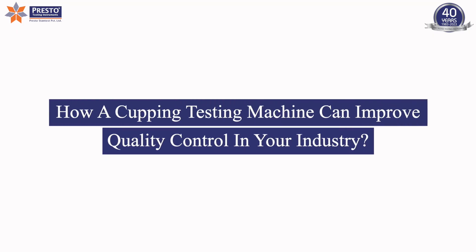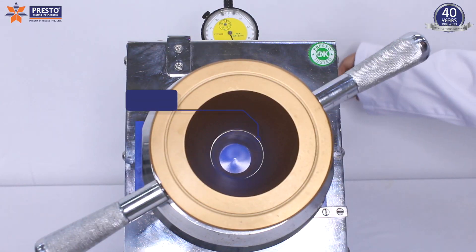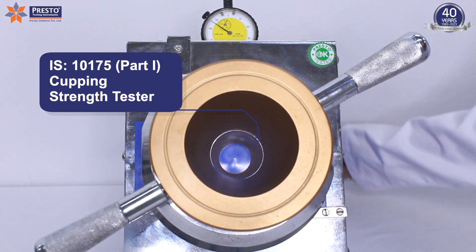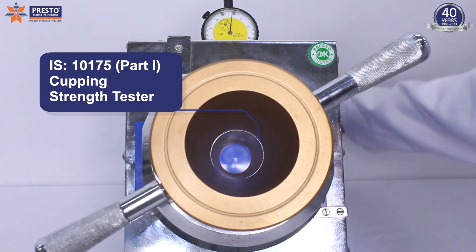How a cupping testing machine can improve quality control in your industry? The cupping strength test is one of the high-quality lab tests that will be performed on metals to test their draw ability.